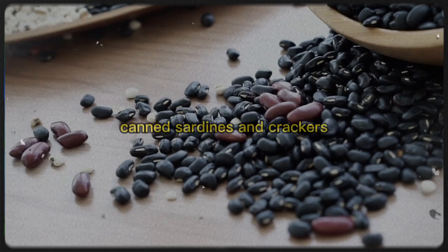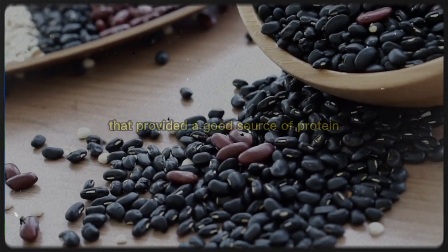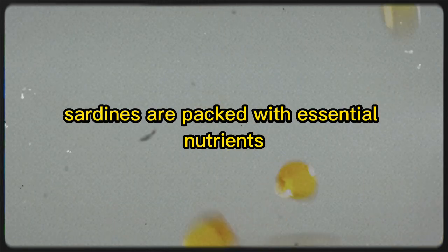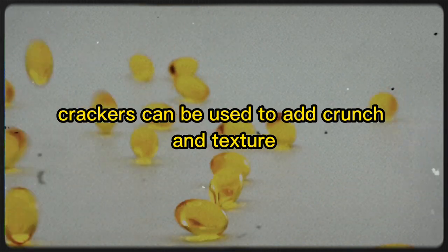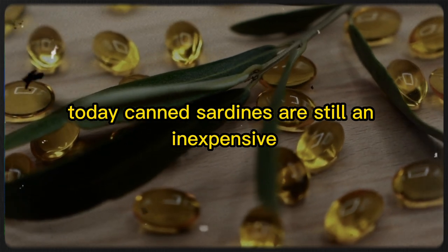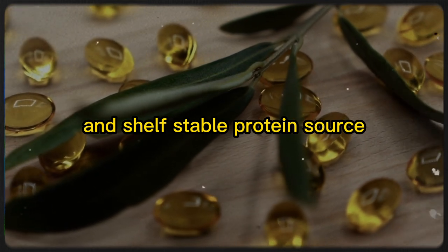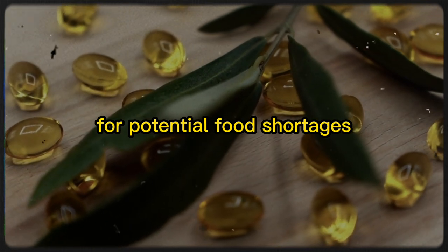3. Sardines and Crackers. Canned sardines and crackers were a cheap and easy meal during the Great Depression that provided a good source of protein. Sardines are packed with essential nutrients like omega-3 fatty acids, calcium, and vitamin D. Crackers can be used to add crunch and texture to your meal. Today, canned sardines are still an inexpensive and shelf-stable protein source, making them an ideal item to have on hand for potential food shortages.